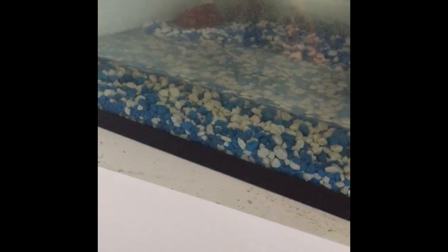Tomato frogs are really colorful and they are bright red. Pixie frogs get really big. To be continued.